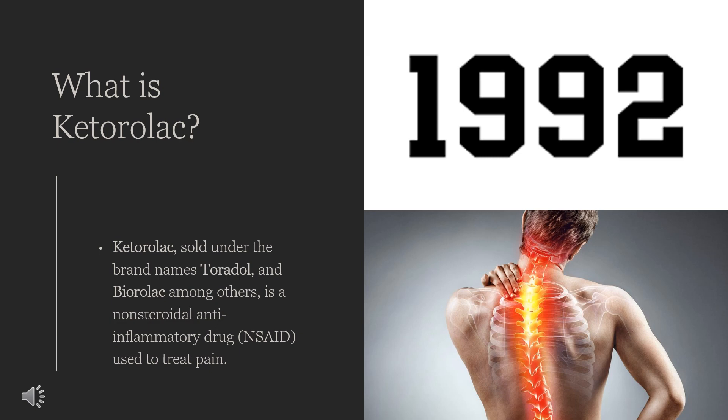Specifically, it is recommended for moderate to severe pain. In the US, Ketorolac is the only widely available intravenous NSAID.